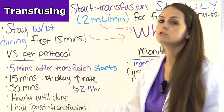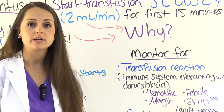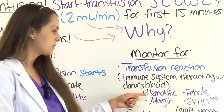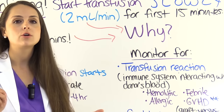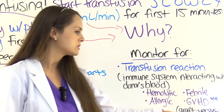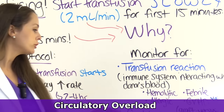Get vital signs one hour after the transfusion as well. Throughout the blood transfusion, you're going to monitor for a transfusion reaction — an umbrella term for many different reactions the patient can have, where the recipient's immune system is interacting with the donor's blood. You can have a hemolytic transfusion reaction, where the patient's blood and the donor's blood are not compatible and the immune system attacks the donor's red blood cells — this is dangerous and can lead to death. Also allergic, febrile non-hemolytic, or GVHD (graft versus host disease). In addition, monitor for circulatory overload.